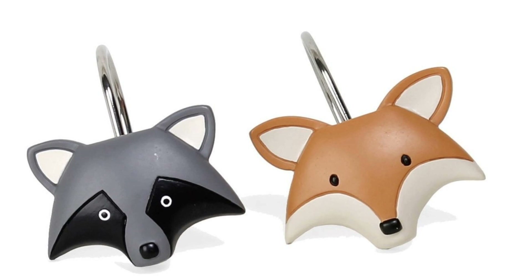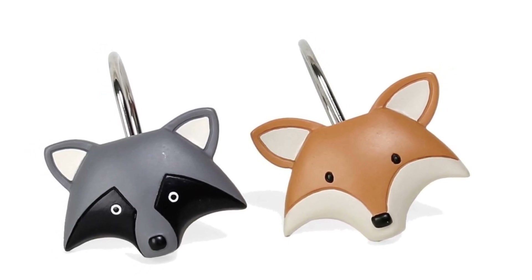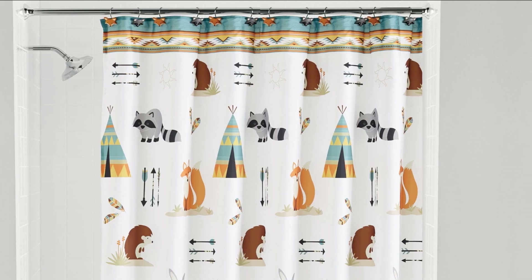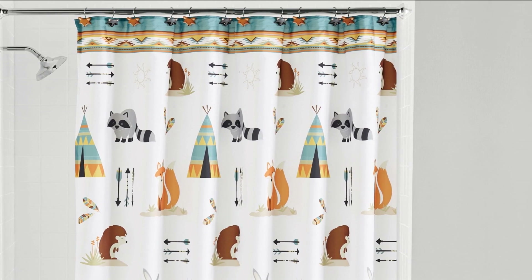16. Give your shower curtains new life with these shower curtain hooks shaped and hand-painted to look like the faces of a raccoon and a fox. You may just be in the shower, but you'll get an outdoor feel with these clever and cute shower curtain hooks.